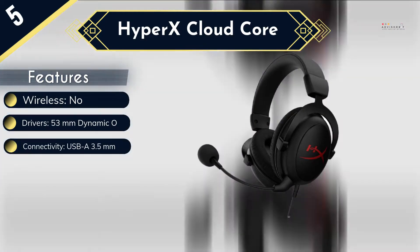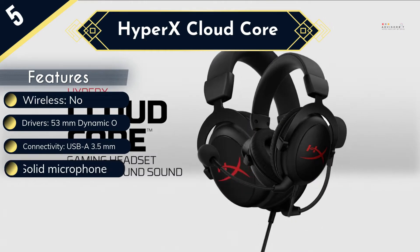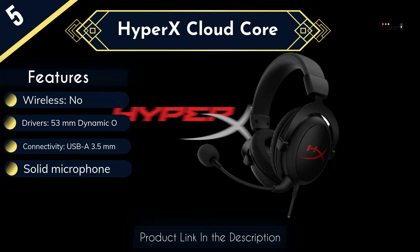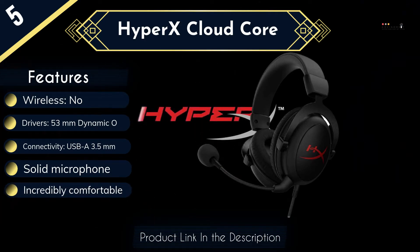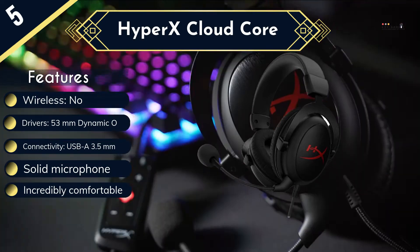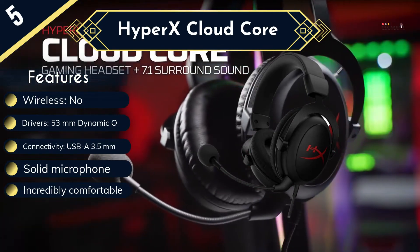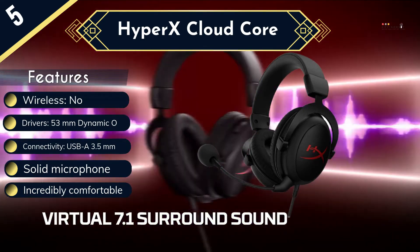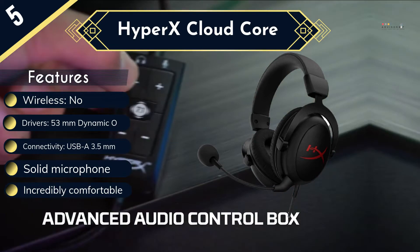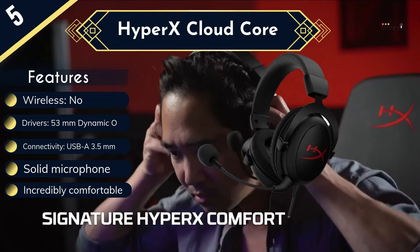The headset is also compatible with a variety of consoles thanks to the inclusion of a 3.5mm audio jack. PC players have the added option of using the included USB throughput dongle, which allows for virtual 7.1 surround sound, as well as controls for volume and mic pickup levels. The Cloud Core gives you many of the features you'll see on headsets that cost twice as much, and as long as you don't mind being tethered to your console, this modest headset still has a lot to offer.